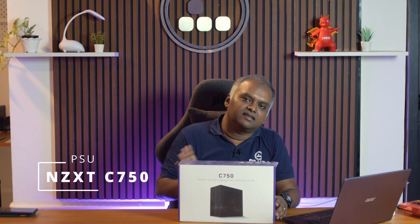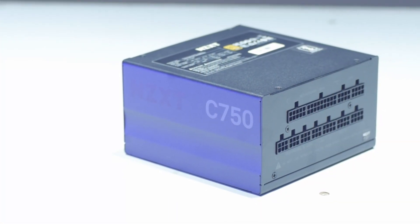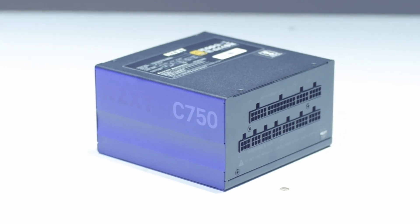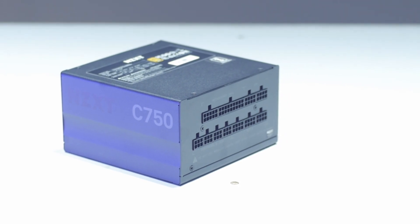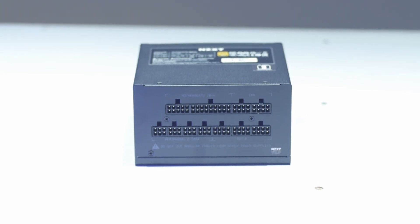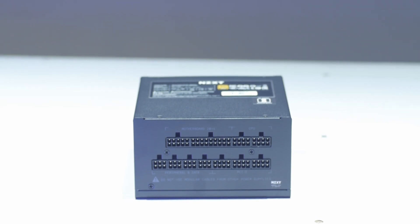The power supply we chose is the NZXT C750 — an 80 Plus Gold rated, 750-watt unit. The OEM is CWT, a well-known OEM for power supplies, and the build quality is really fantastic. It is a completely modular power supply, and we will also be using some sleeved cables to make the build look really nice.